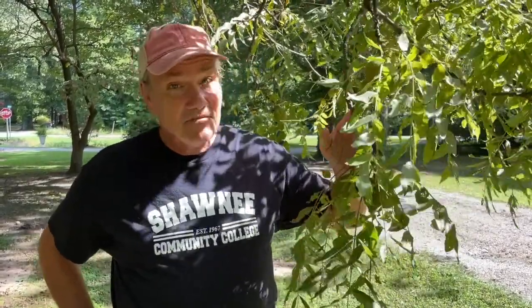Hey guys, Tony Joerg for Shawnee College Science in Seconds. I'm here in the yard of board member Steve Heisner in Karnak, Illinois because of this particular tree. And this is a really cool and special tree. I bet you've never seen one.